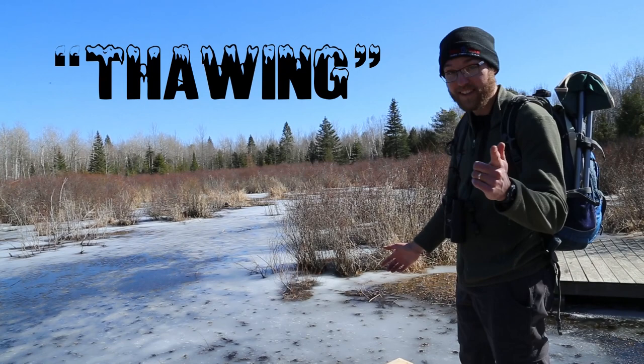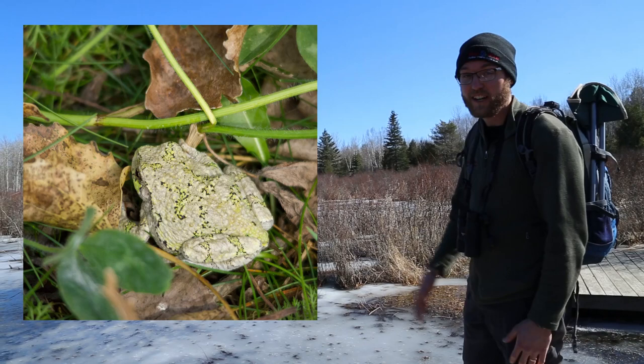Frogs actually freeze solid for the winter. Of those, we have the grey-green tree frog, spring peeper, and the wood frog as some examples.